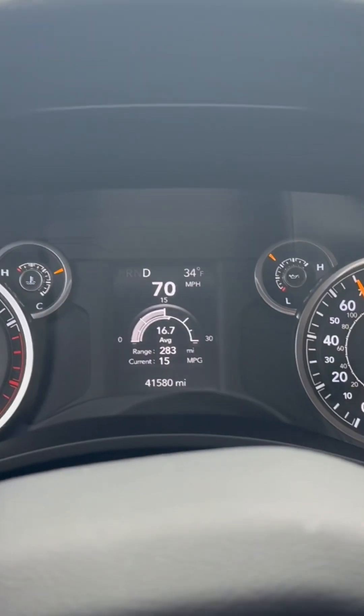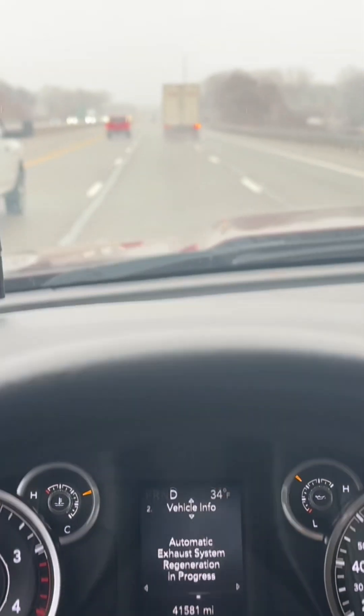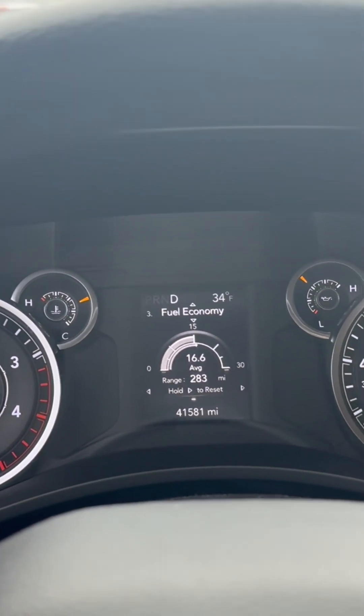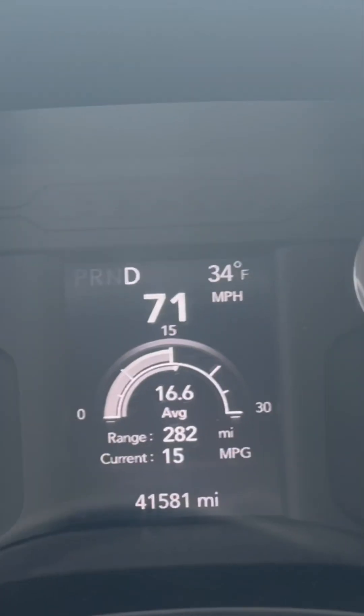Still in regen — you can see the light's still on the dash. I've got no hypermiling right now, 70 miles an hour. 15 miles per gallon — not terrible actually.